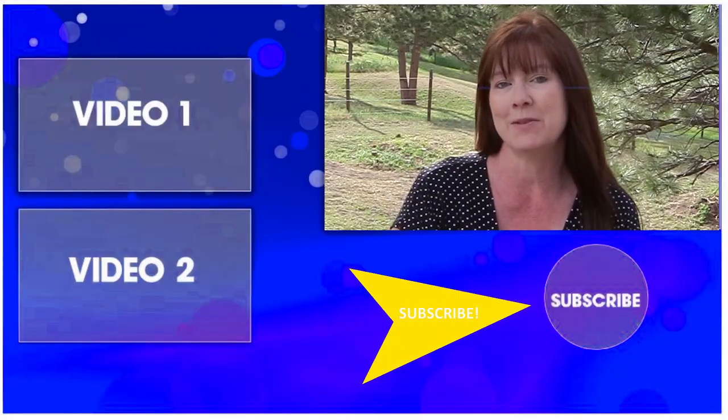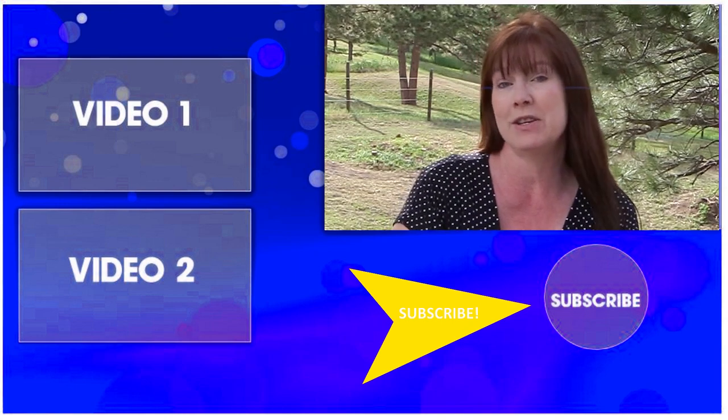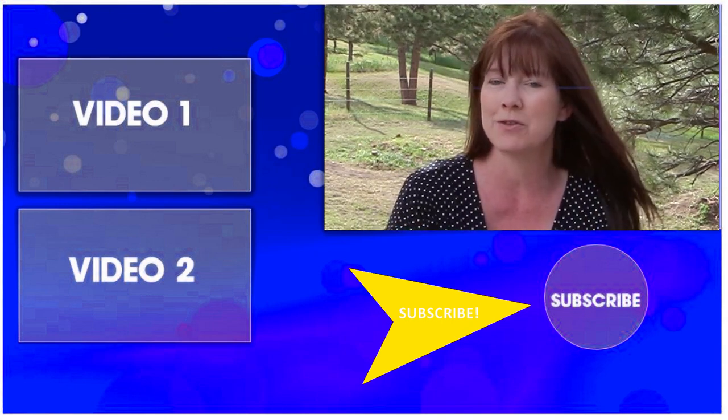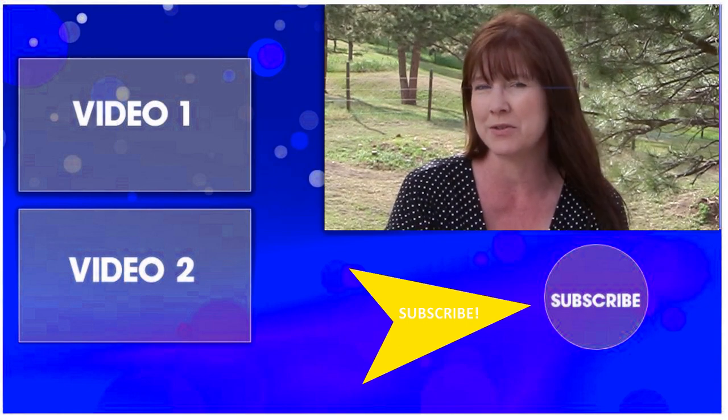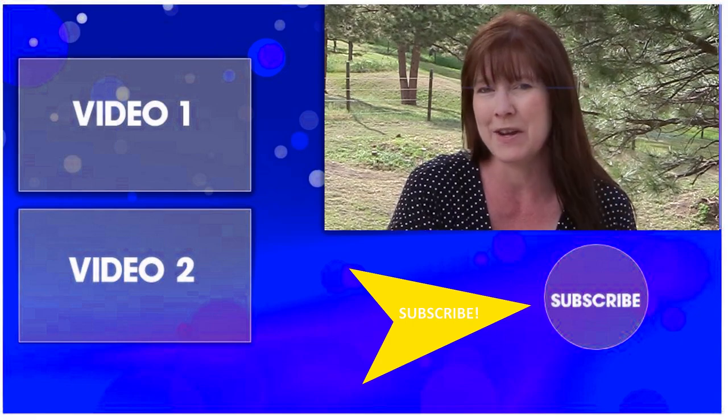Thank you so much for taking time out of your day to watch this video. Be sure to subscribe to my channel so you can watch all my other product reviews and DIY videos showing you how you can be a budget equestrian too. Thanks for watching, and I'll see you in the next video!